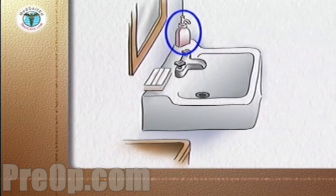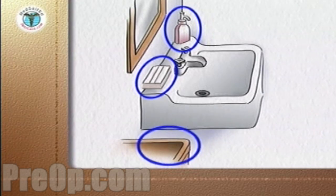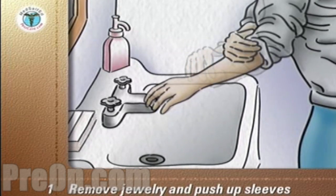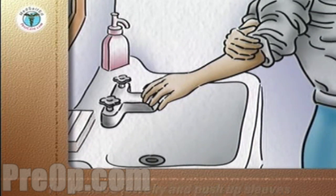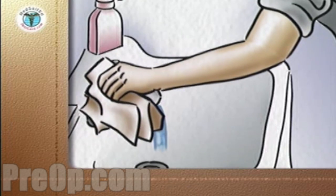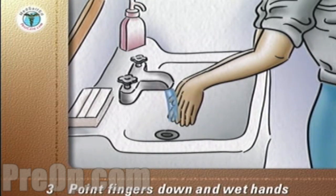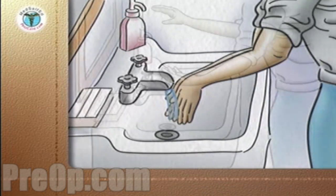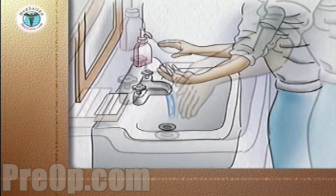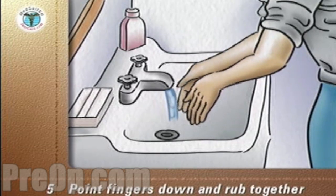Use liquid soap from a dispenser — bar soap holds germs on its surface. Make sure you have paper towels and a waste receptacle nearby. Remove all jewelry from your hand except a wedding band and push your watch and sleeves up away from your hands. Turn on warm water, point your fingers down to prevent water running onto your arms, and wet your hands. Apply soap from the dispenser. Point your fingers down and rub your hands vigorously together in a circular motion. Start counting seconds at this point.